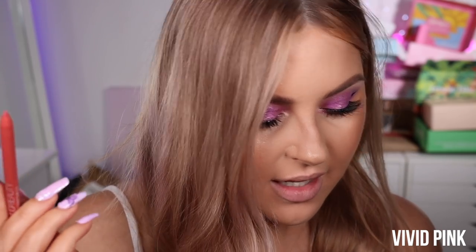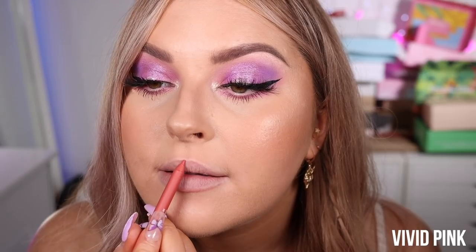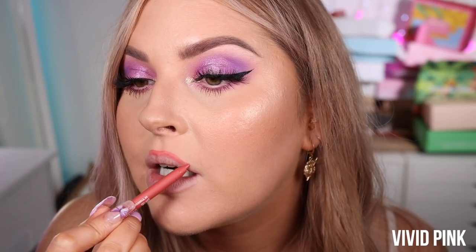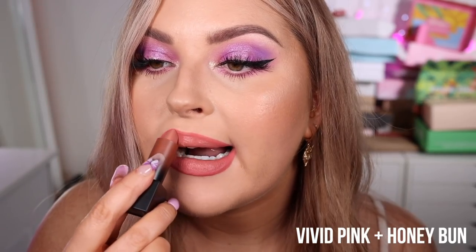This one is Vivid Pink — one of the brighter colors in the collection. Oh, I love it! Honestly obsessed — this is a fun one for summer or spring. It's like the perfect bright corally pinky tone. That is Vivid Pink. I'm going to put Honey Bun on top of this one too just to tone it down a little. So pretty.